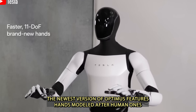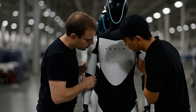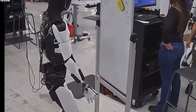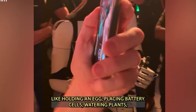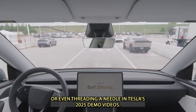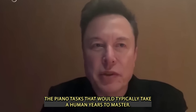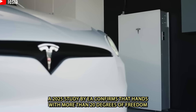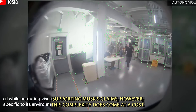The newest version of Optimus features hands modeled after human ones, with five fingers of varying lengths and 22 degrees of freedom — double that of the previous model and more advanced than Figure AI's robot, which has 15 degrees. This leap in dexterity allows Optimus to handle delicate tasks like holding an egg, placing battery cells, watering plants, or even threading a needle. In Tesla's 2025 demo videos, Elon Musk showcased Optimus performing complex tasks such as playing the piano. A 2025 study confirms that hands with more than 20 degrees of freedom can achieve about 95% of the dexterity found in human hands.